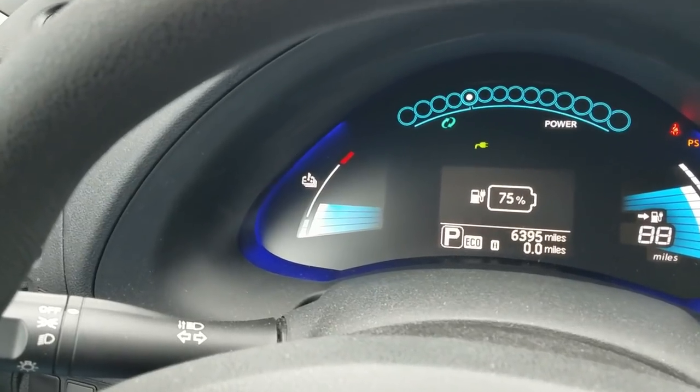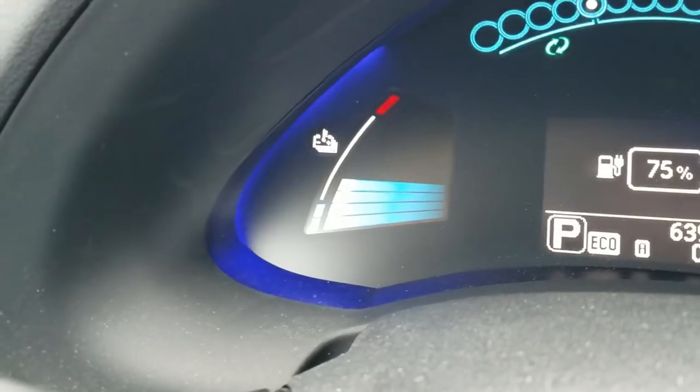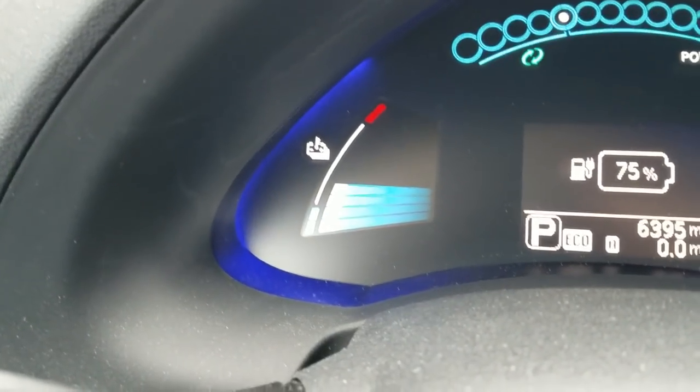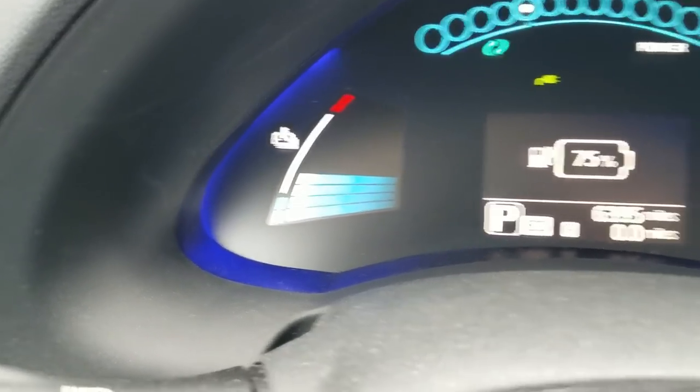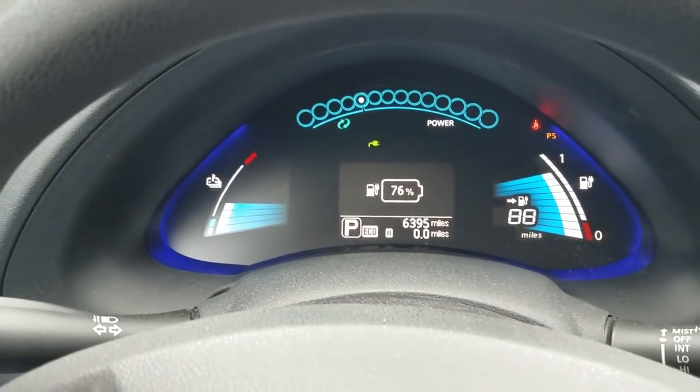The nice thing about quick charging in the winter is it's going to help warm up your battery. I am now up to 4 bars on my battery temperature, so it's a nice side effect — it does help condition that battery in the winter for you. That quick charging session got me back up to about 75%, and that's not bad considering how cold it is outside. Had I stayed there a little longer, I probably could have gotten into the 80s or 90s, but that's alright because I'm going to plug in at home and show you another cool feature of the electric car.